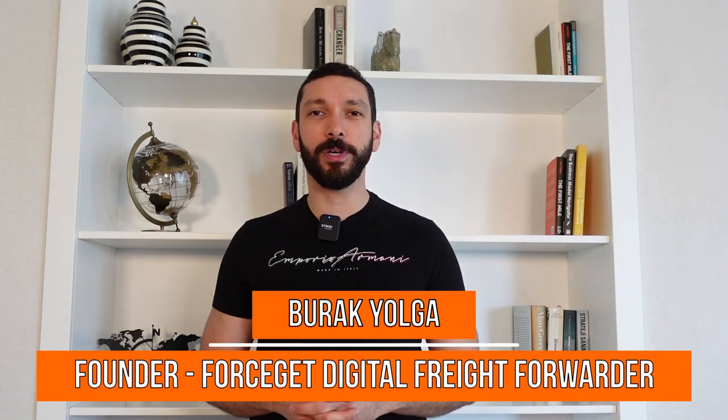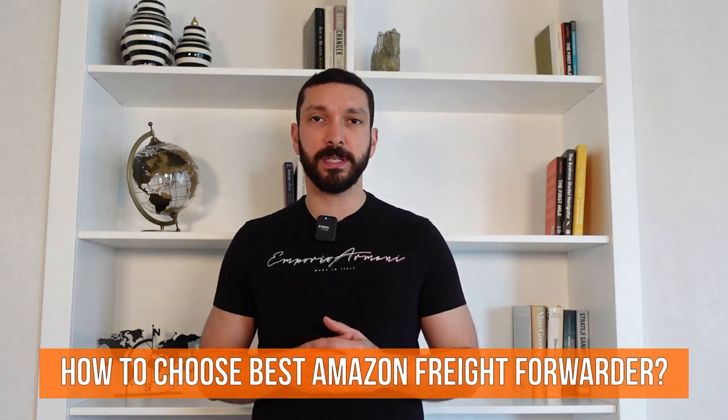Hello everyone. This is Burak Yolga. I'm the founder of Forescape Digital Freight Forwarder. Today's video, I will be explaining you how to choose the best Amazon FBA Freight Forwarder for your business.